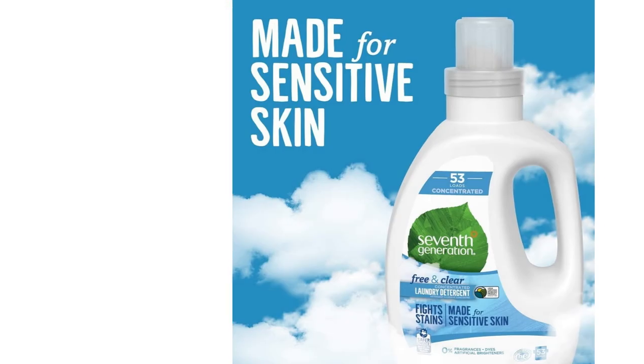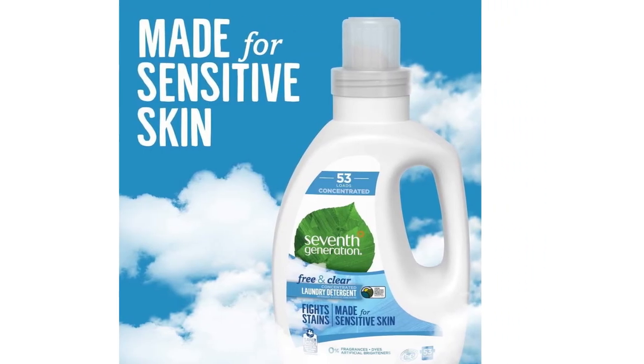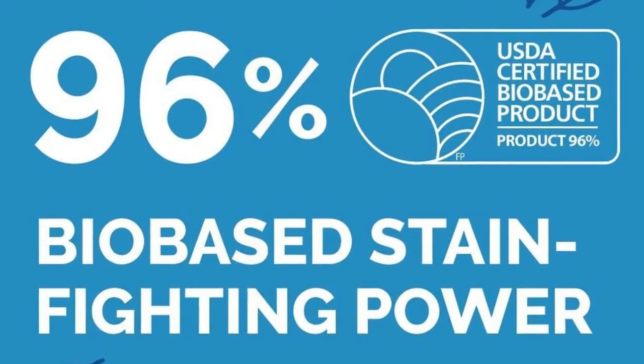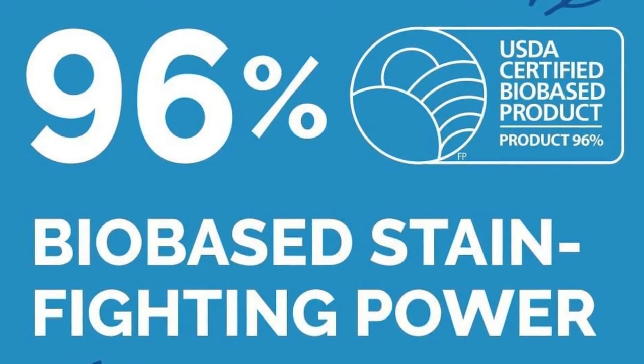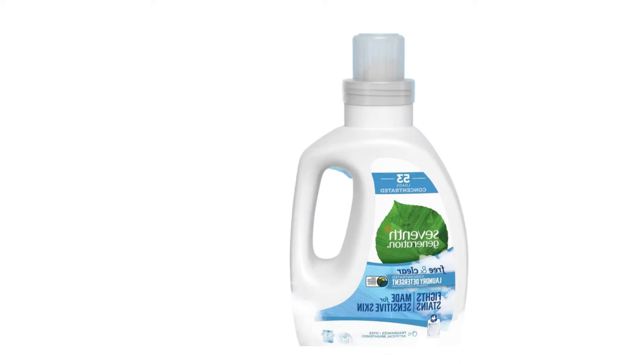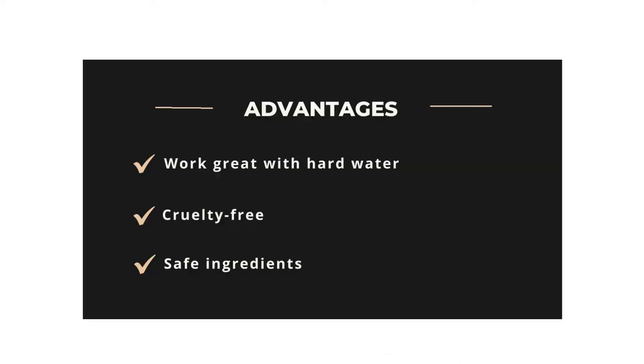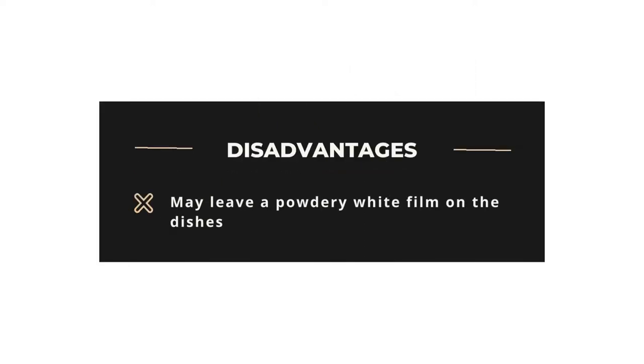When it comes to the laundry detergent, it's a triple enzyme formula. It's powerful enough to remove tough stains from your clothes. With this laundry detergent, you don't have to worry about your skin — its formulation is for sensitive skin. Advantages: Works great with hard water, cruelty-free, safe ingredients. Disadvantages: May leave a powdery white film on the dishes.